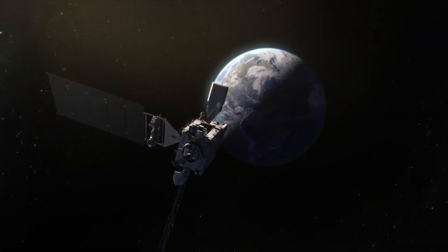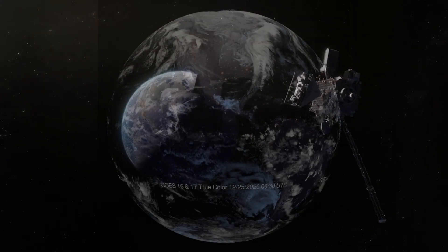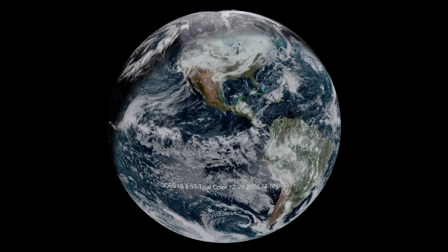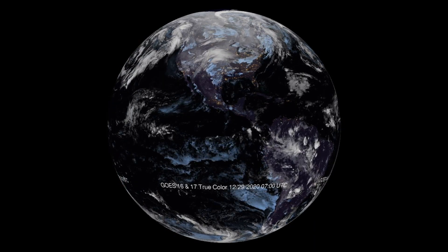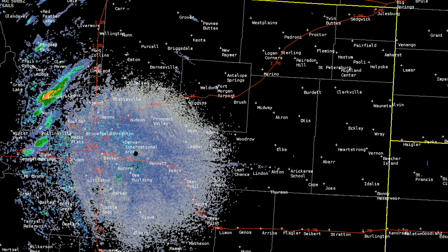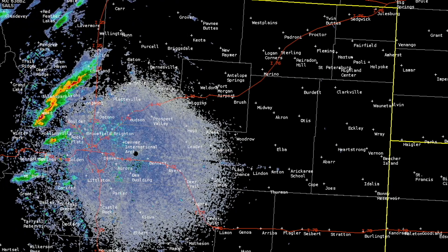NOAA's GOES-16 and 17 satellites are stationed over North America and South America, giving forecasters constant coverage of Colorado, including smoke, cloud movement, lightning strikes, and moisture. Radar provides an inside view of storms, allowing forecasters to predict hail, tornadoes, and heavy snow.